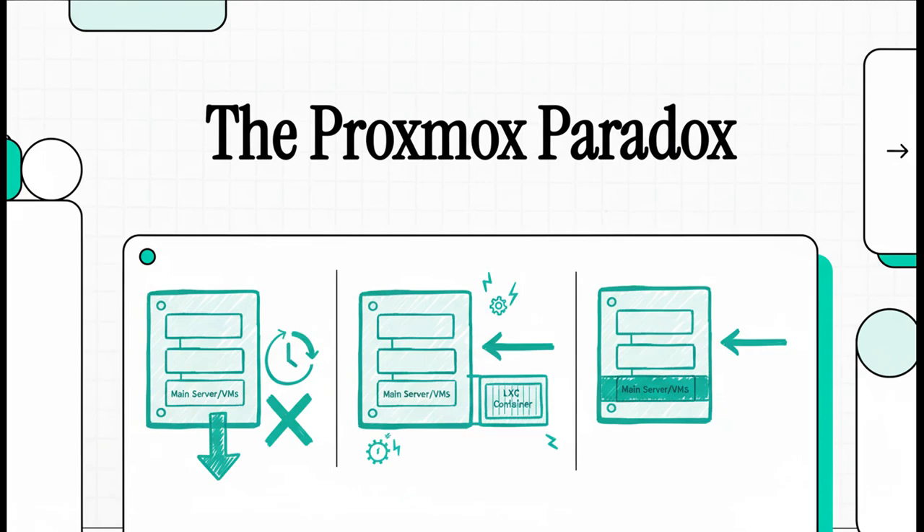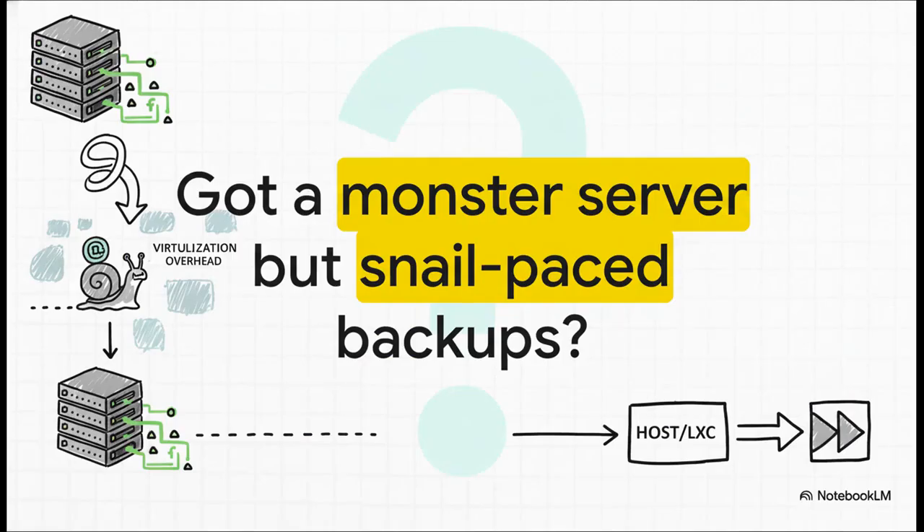Let's dive into a mystery that a lot of you have probably run into. It's a classic Proxmox paradox. You've built this incredibly powerful server, but when it comes to one of the most important jobs — backups — it's just painfully slow. Does this sound familiar? You've got this absolute beast of a machine, you're expecting everything to just fly, but your backup speeds are just crawling along. It's super frustrating, right?